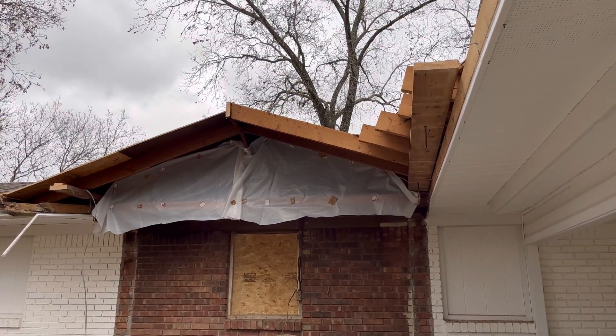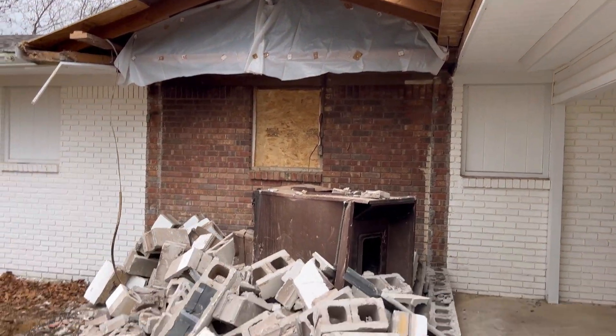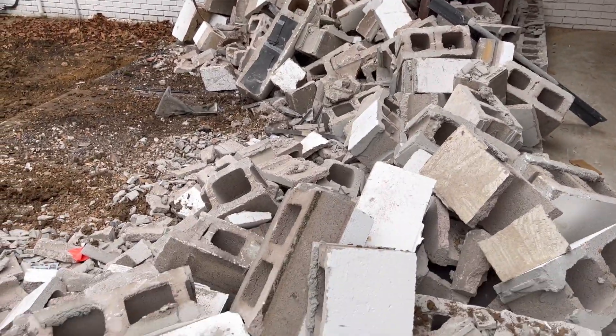They've already gotten started on the roof too — that's insane. We're closing in the back carport and making it into a family room, and then adding on at least another bedroom and another bathroom. You'll get the full lowdown on all of that as things progress — I'll update you as usual.